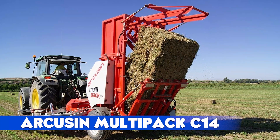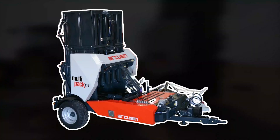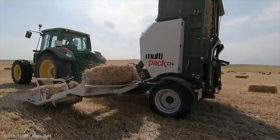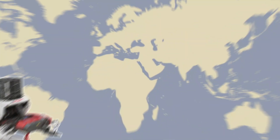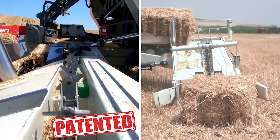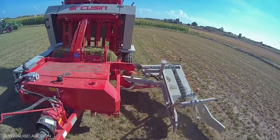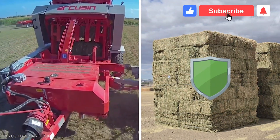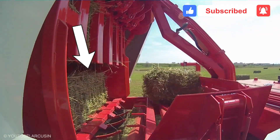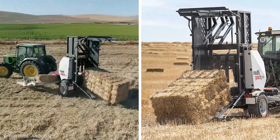Arcuson Multipack C14: Say goodbye to wrestling small bales by hand. The Arcuson Multipack C14 is a farmer's dream, automating bale handling from field to storage. Used in over 50 countries, this machine picks up bales with a patented rotating disc system, gently turning them to preserve quality. It handles all small bale types without adjustments, protecting delicate twines from breakage. A pusher guides up to 14 bales into a chamber, ensuring perfect bundles, while a gradual rear gate discharge slides packs out smoothly.